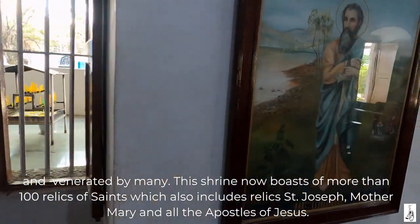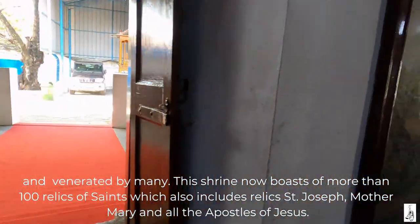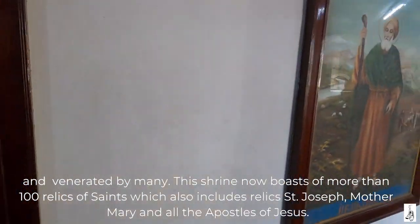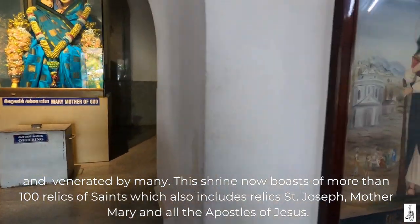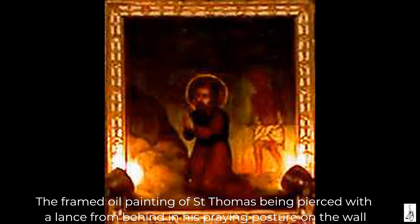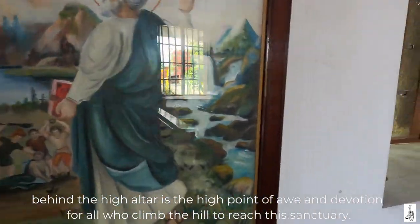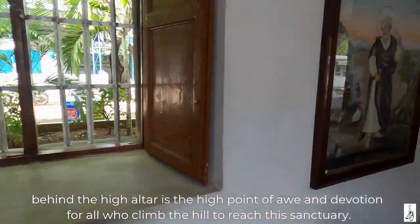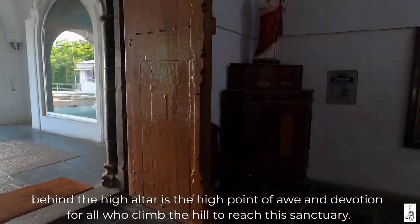This shrine now boasts of more than a hundred relics of saints, which also includes relics of St. Joseph, Mother Mary and all the apostles of Jesus. The framed oil painting of St. Thomas being pierced with a lance from behind in his praying posture, on the wall behind the high altar, is the high point of awe and devotion for all who climbed the hill to reach this sanctuary.